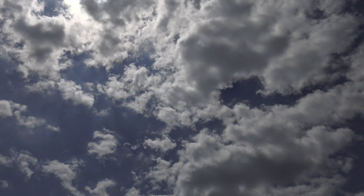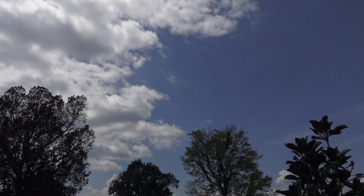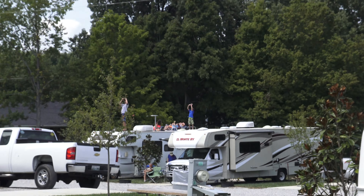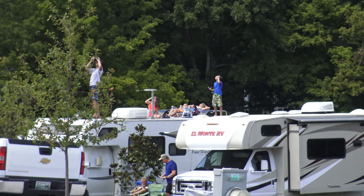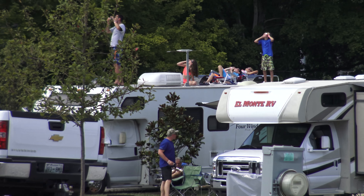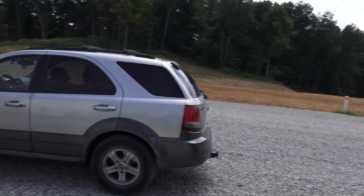Hello everybody, greetings. Great weather conditions here. We're gonna start seeing what they call first contact in about a few minutes. We're gonna be able to see the eclipse and I'm ready with — you can see anything — but these are my eclipse glasses.